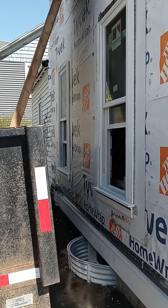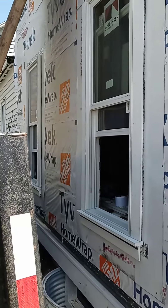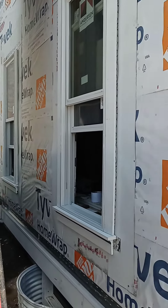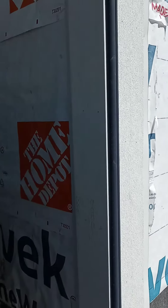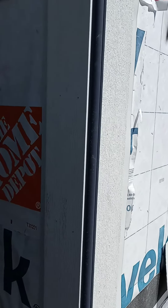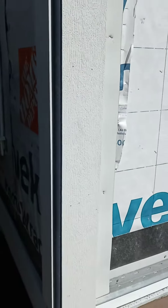Tim and Sean were hard at work yesterday. They installed these two windows here on the west-facing wall and they started installing our corner pieces and a corner bead here. The blue and the white are the colors that will be staying.